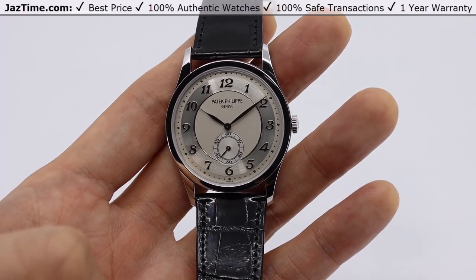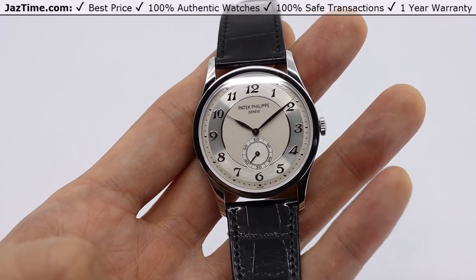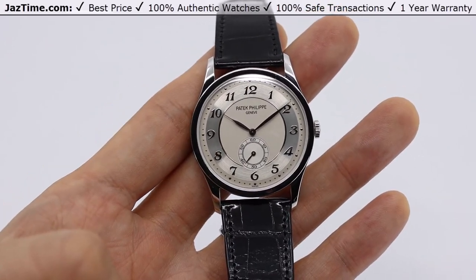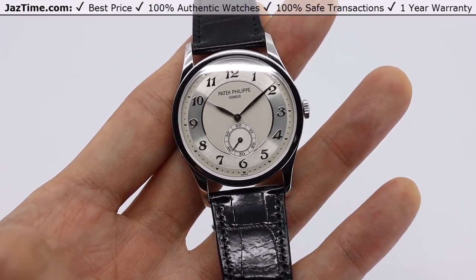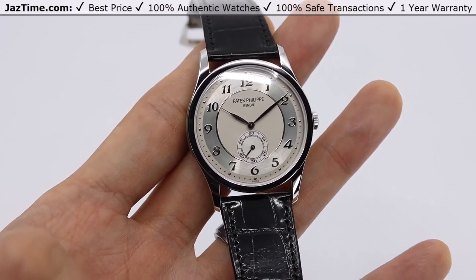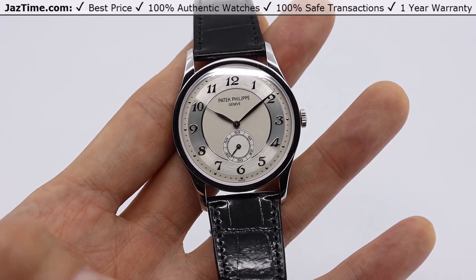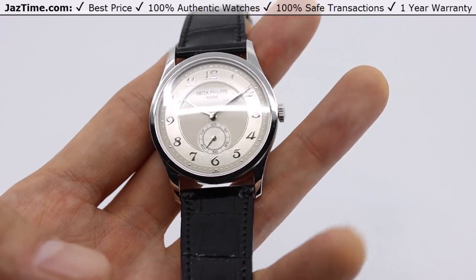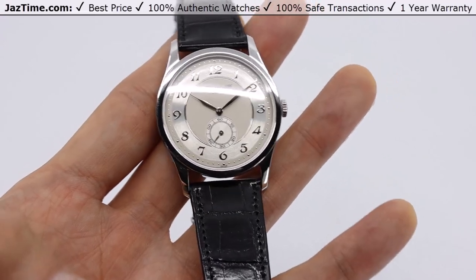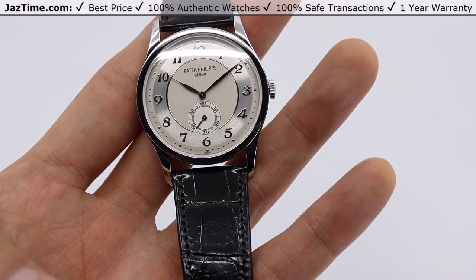The Calatrava line of watches is well known and respected in the luxury Swiss watch market for Patek Philippe. They represent the classic dress watch in many cases, but there are some models that stretch the form, like the 42mm Calatrava Travel Time or this watch. This men's Calatrava is offered in white gold, rose gold, yellow gold, or this platinum case. It is the only one out of the four that has an Arabic dial instead of an index dial.